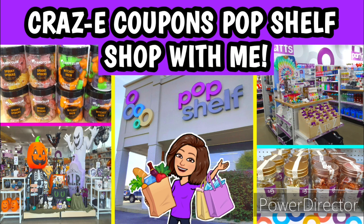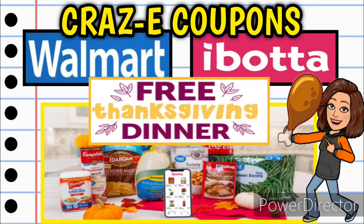Before you go, I uploaded two other videos already this week on Monday — I'll link them in the pinned comment below. One is a shop-with-me at Pop Shelf, a new store that Dollar General owns — you may have one coming near you soon. I also uploaded a video showing how to get your free Thanksgiving dinner with Walmart and Ibotta, so go check out both of those videos.